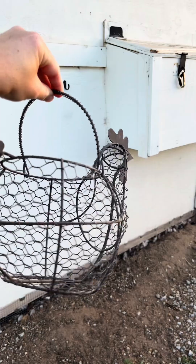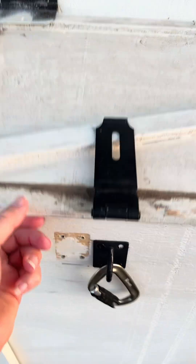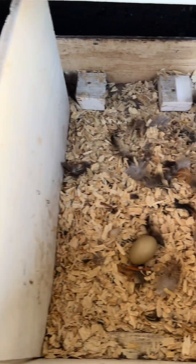It sucks to throw away eggs, but when you're using certain medications with your flock, you have to. An egg withdrawal refers to the amount of time you have to discard eggs after dosing a hen with certain medications like wormers or antibiotics.